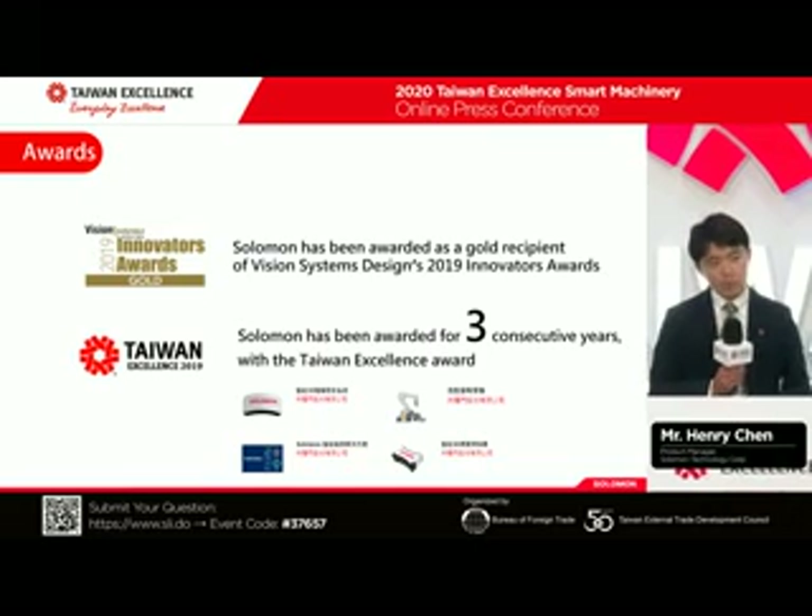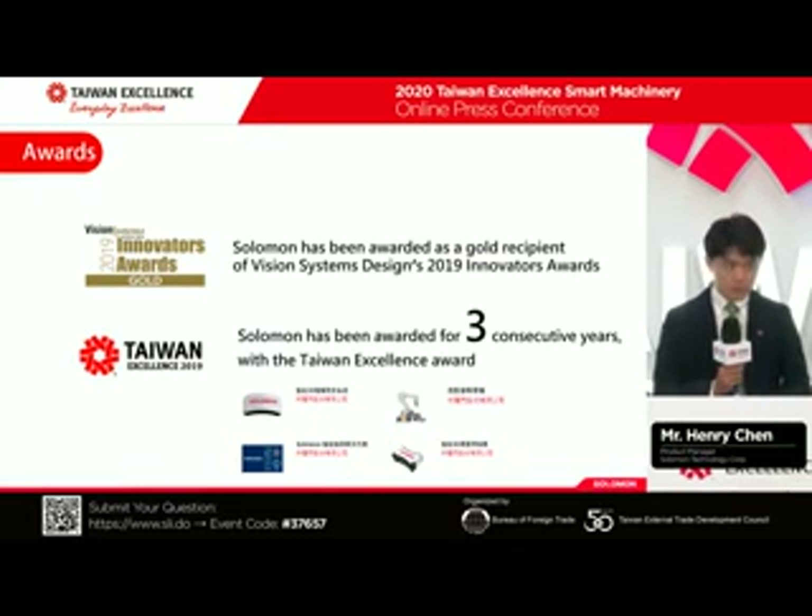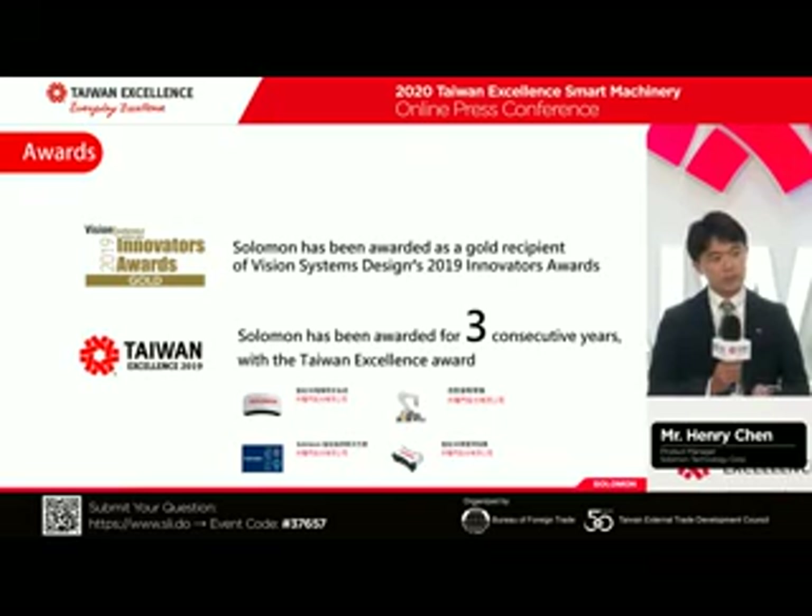We are Vision Award winners starting from 2019, which is the biggest Vision Award in the world. And we are also continuous Taiwan Excellence Award winners.